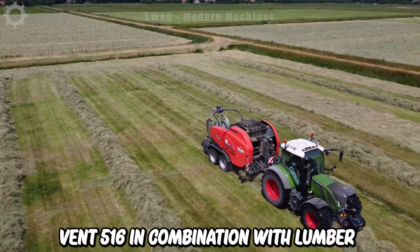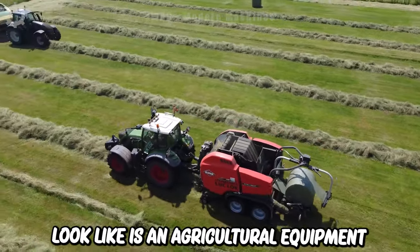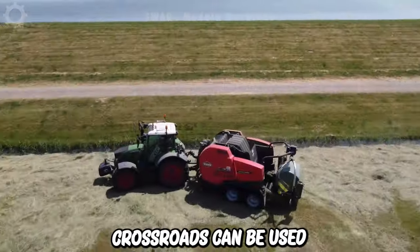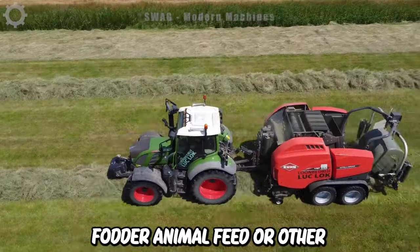The Fendt 516 in combination with a Loomba drift lock is agricultural equipment used to harvest, roll and pack grass or hay into curled bundles. These grass rolls can be used for storage, transportation, sale and use as fodder, animal feed or other purposes.